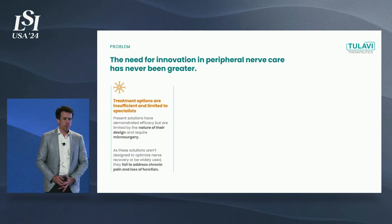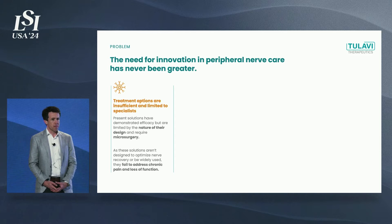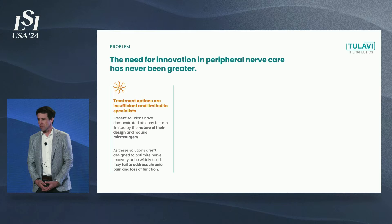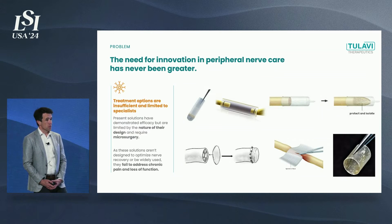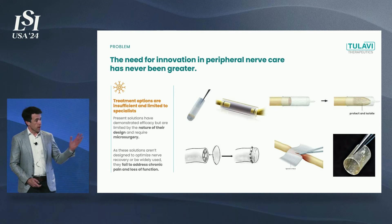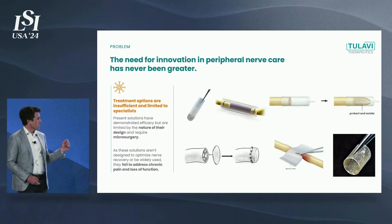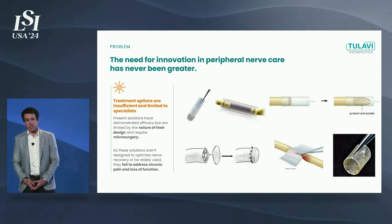Why is this? Well, the need for innovation in peripheral nerve care has never been greater. The treatment options that have been in the marketplace for nearly three decades are insufficient and limited to specialists. The best way to describe a number of these solutions is a hodgepodge of stuff — fairly crude polymeric and biologic tubes and wraps that require microsurgery, procedures that take hours to put these devices in place.